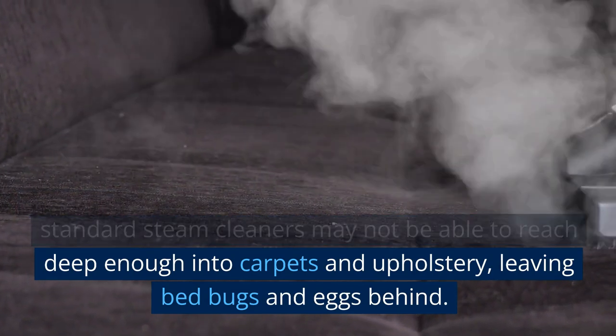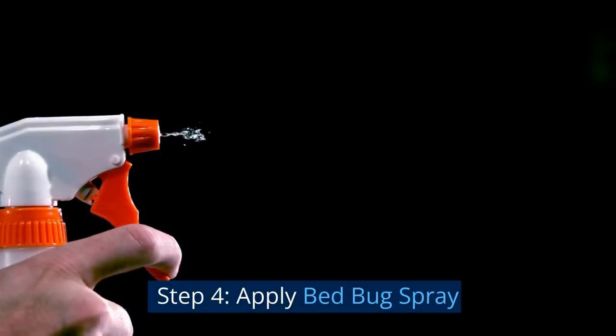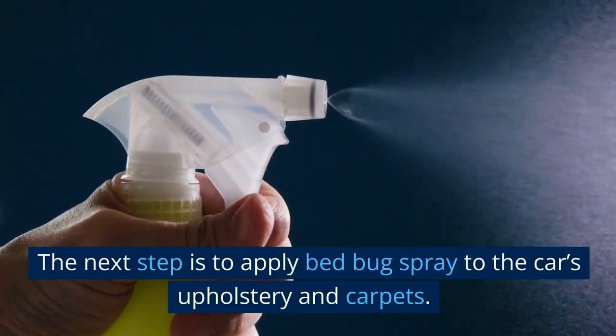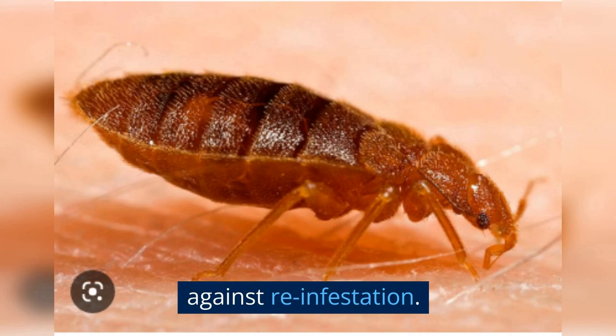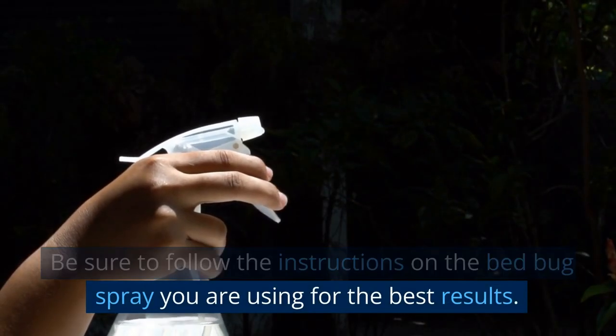Step four: apply bed bug spray. The next step is to apply bed bug spray to the car's upholstery and carpets. Bed bug sprays are designed to kill bed bugs on contact and can provide long-term protection against reinfestation. Be sure to follow the instructions on the bed bug spray you are using for the best results.